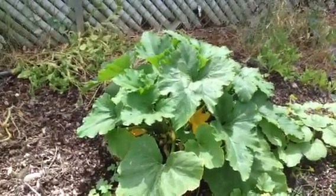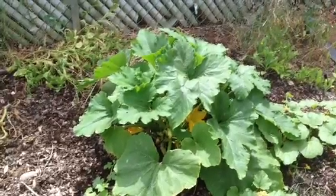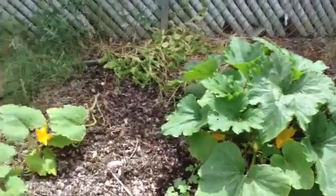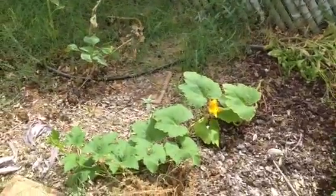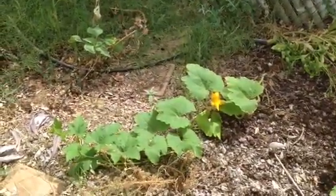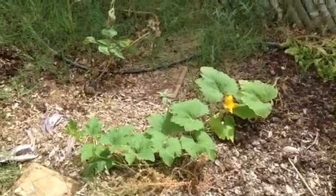I'll probably start seeing zucchini late August or early September, and then I'll probably have so many I'll be giving them away. This one over here I don't plant very often because it can get really big — you can see it's already trying to spread out and will probably get into my lawn.